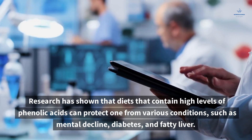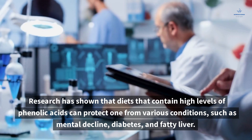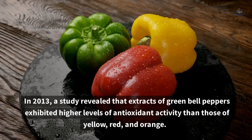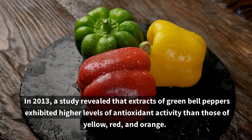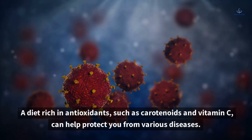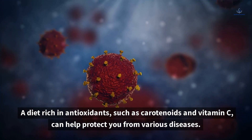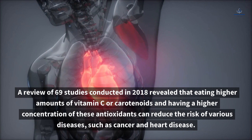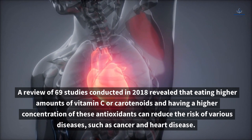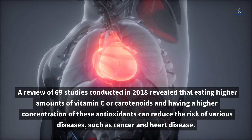Research has shown that diets containing high levels of phenolic acids can protect one from various conditions such as mental decline, diabetes, and fatty liver. In 2013, a study revealed that extracts of green bell peppers exhibited higher levels of antioxidant activity than those of yellow, red, and orange. A diet rich in antioxidants such as carotenoids and vitamin C can help protect you from various diseases. A review of 69 studies conducted in 2018 revealed that eating higher amounts of vitamin C or carotenoids and having a higher concentration of these antioxidants can reduce the risk of various diseases such as cancer and heart disease.